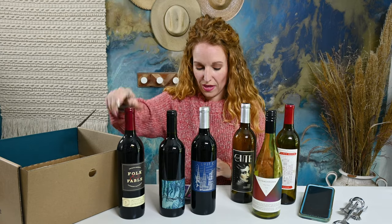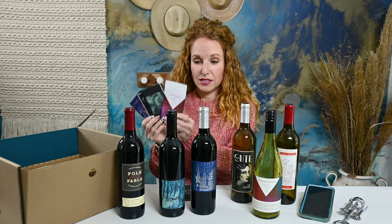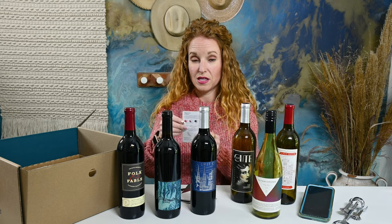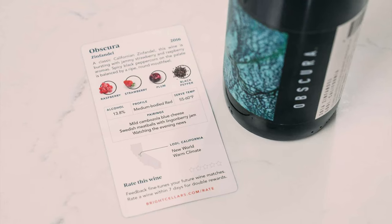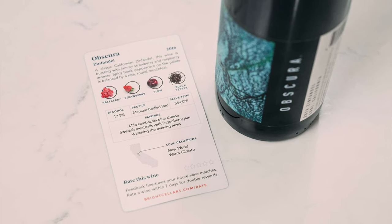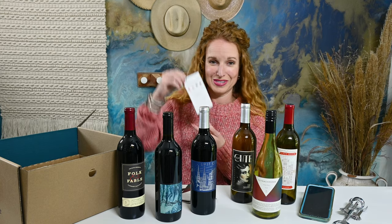Out of each of these they have a card that tells you what goes with the wine. So let's pull the Obscura. This Obscura wine is a Zinfandel 2016 — raspberries, strawberries, plum, and black pepper. It's a medium-bodied red and it pairs well with blue cheese, Swedish meatballs, and watching the evening news.